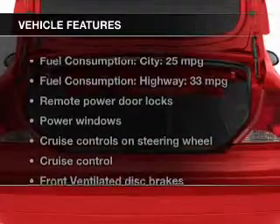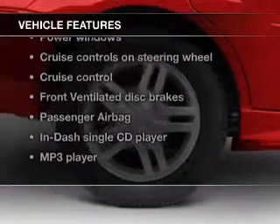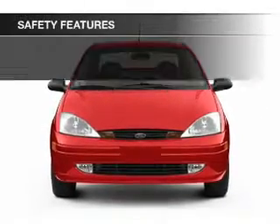The features include a premium sound system, aluminum rims, a tilt and telescopic steering wheel, cruise control, keyless entry, an MP3 player, privacy glass, air conditioning, power windows, and power steering.